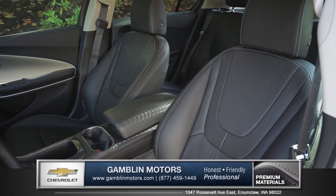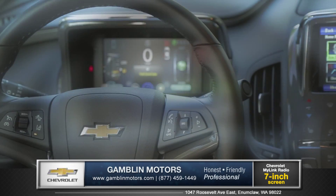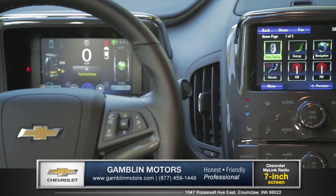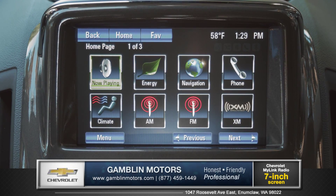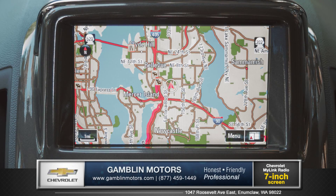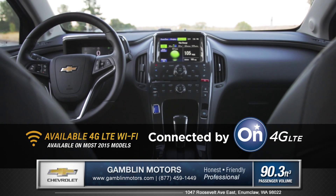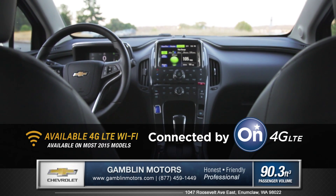The driver information center behind the steering wheel shows your power supply and driving efficiency, while the center panel touchscreen with available Chevrolet MyLink is your direct source for apps like SiriusXM satellite radio and GPS navigation. OnStar 4G LTE Wi-Fi delivers the most powerful and reliable internet connection to your smartphone.